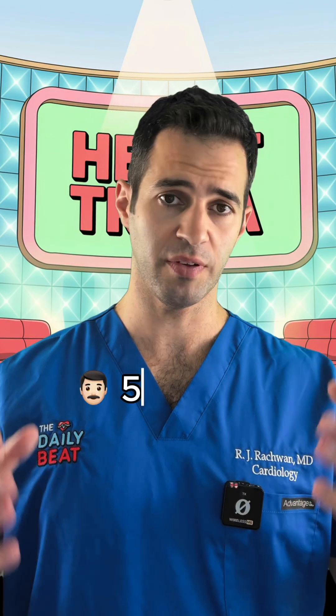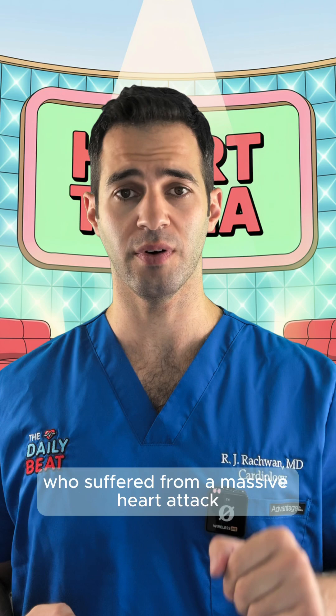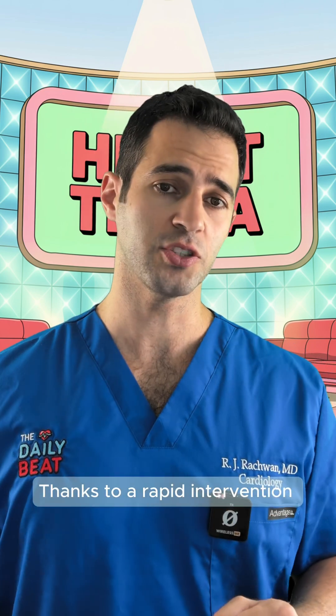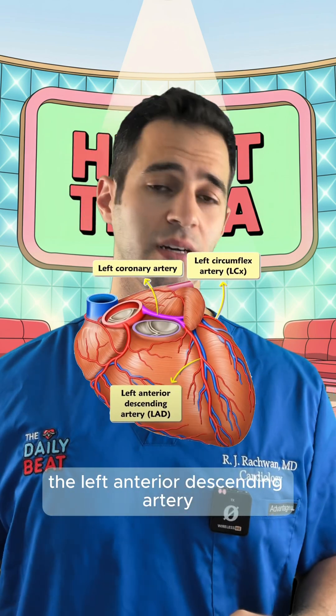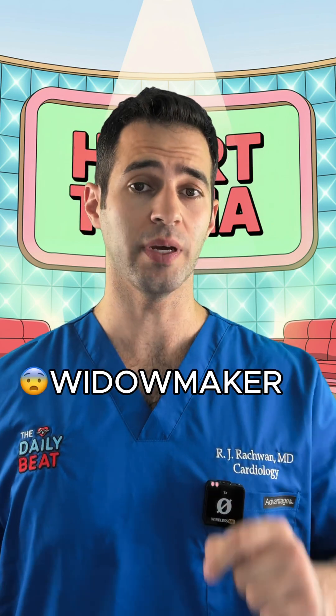In this case, the patient was a 55-year-old man who suffered a massive heart attack. Thanks to a rapid intervention, he survived and was able to leave the hospital. The artery you're seeing here is the left anterior descending artery, nicknamed the widow maker.